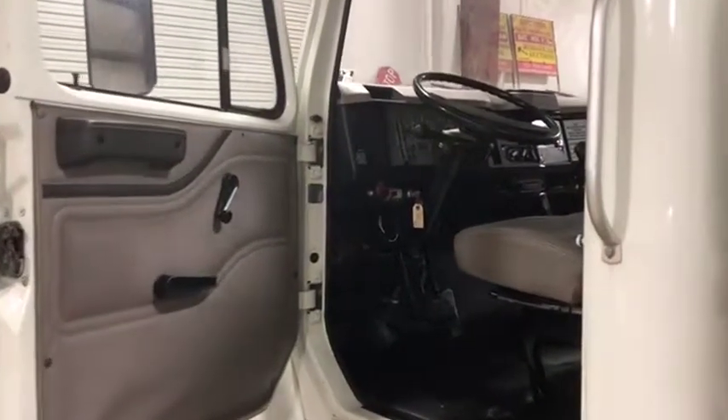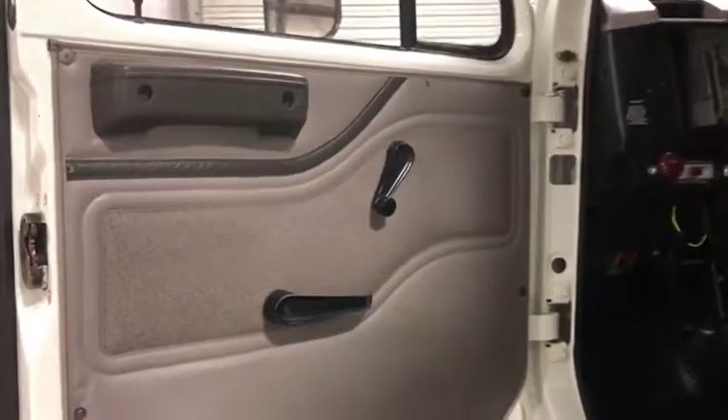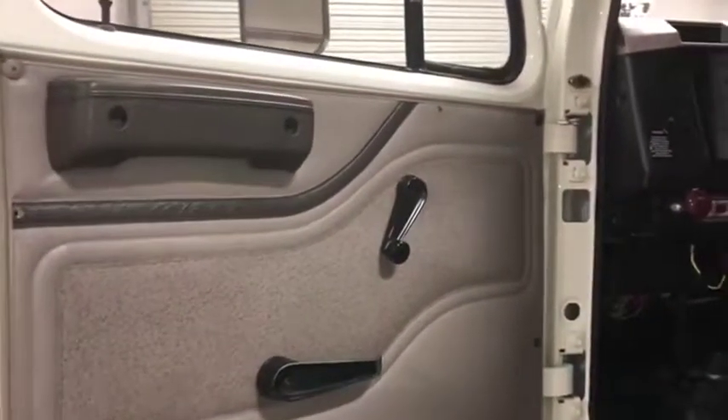Welcome to the interior walk-around video on this 2000 International 4700. Starting with the door panel — it's in great shape, no major rips or tears, no major issues. There's a roll-up manual window and manual locks.